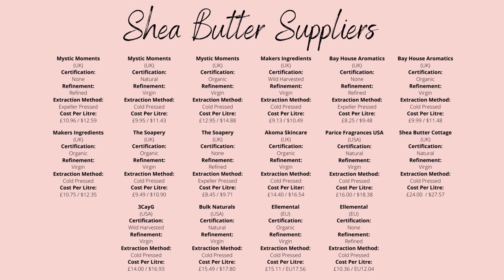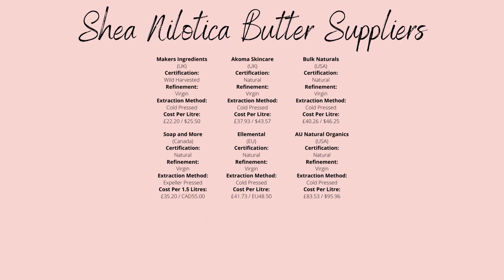In the US, I would buy from 3KG or Bulk Naturals, who offer reasonably priced shea and have good reputations. Shea and nilotica butter have six suppliers that we know of, all of which are considerably more expensive than the western counterparts. Makers Ingredients would be the best for the UK at £22.20 per litre, with Bulk Naturals being the best for the US at $46.26 per litre.